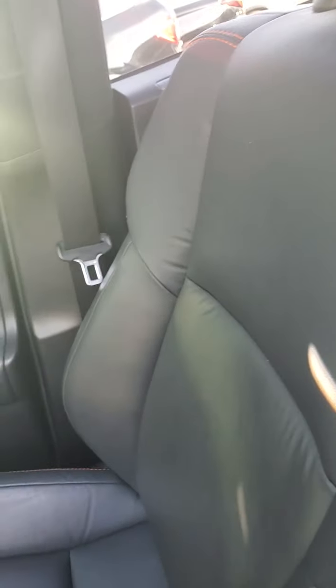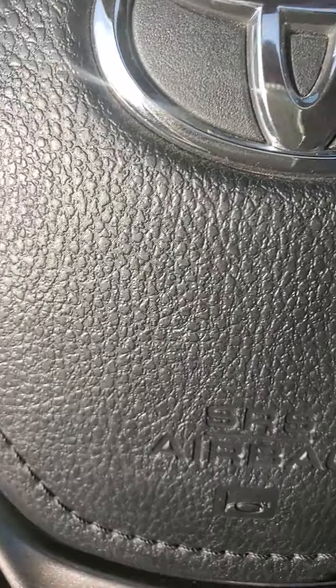Storage here. Red accent thread throughout the car. Front sensors as well.